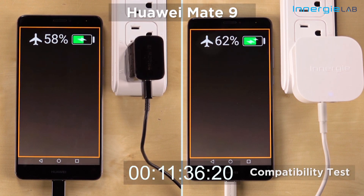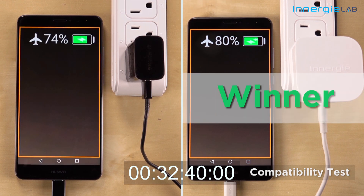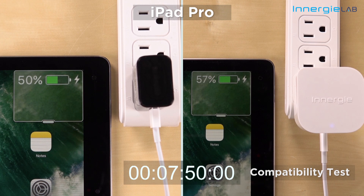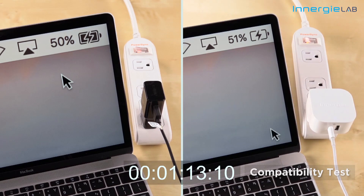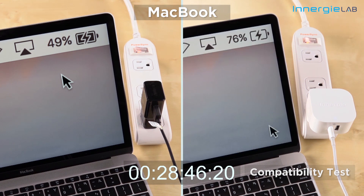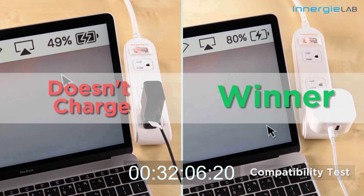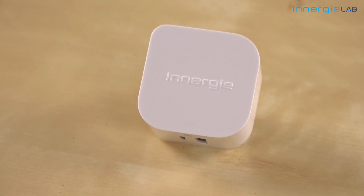Our next test is the compatibility test. We spent hours and hours comparing, and here's the result. You can clearly see Quick Charge only supports fast charging on QC-compatible devices, but USB PD is more flexible and provides different voltages for the best charging output on all devices. USB PD simply has the best compatibility — it doesn't only support mobile phones but all USB devices, while Quick Charge can't.